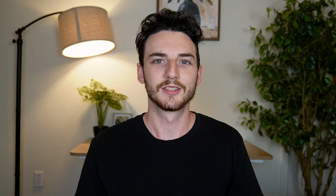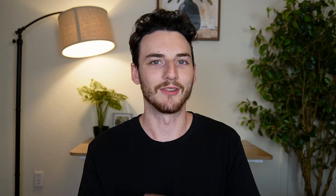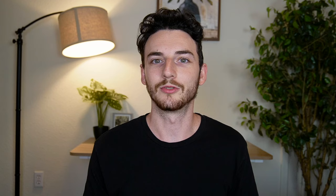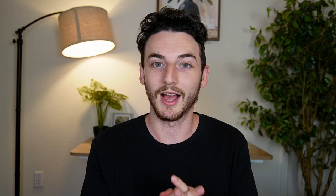Point number two is that the Sapphire Reserve is a decent card. One way it can help me get positive value is the $300 travel credit, which is extremely easy to use, so I value it at the full $300. That brings the $550 annual fee down to $250. I also like the 50% boost through the Chase Travel Portal — 1.5 cents per point — which we'll come back to later.